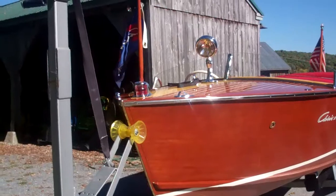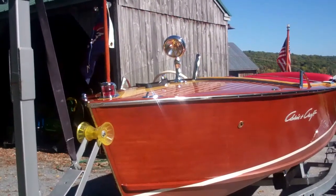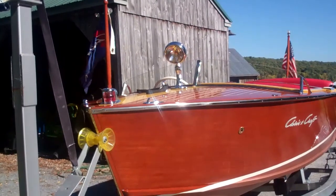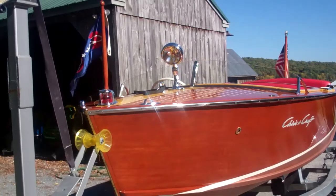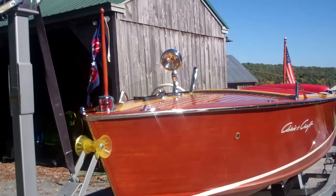This is an absolutely original boat. Not a single piece of wood has been replaced. The chrome was all restored by Mickey Dupuis Custom Metal Restorations in Holyoak, Mass. He is the best of the best of the best in North America.